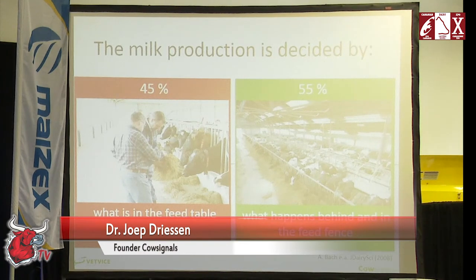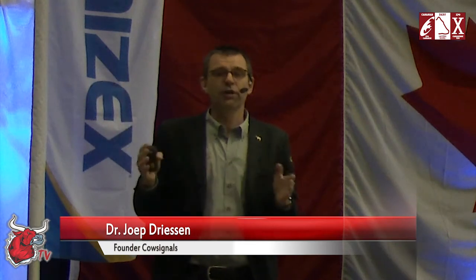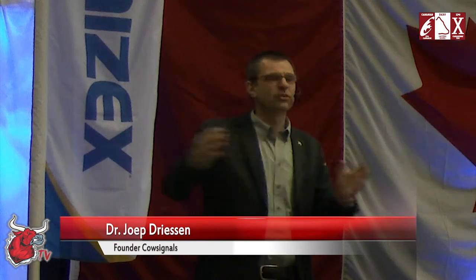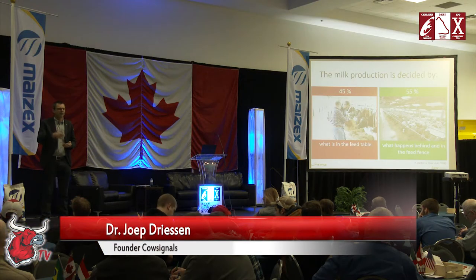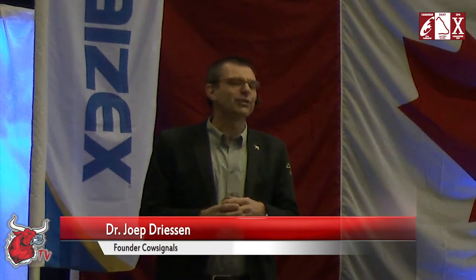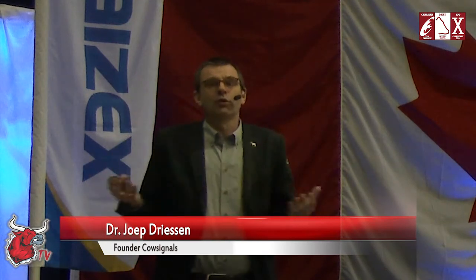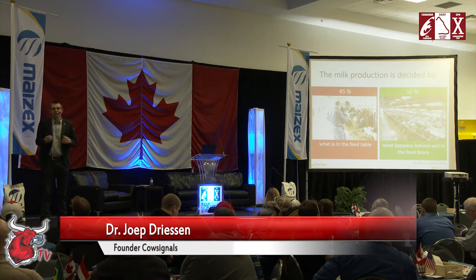Interesting research from Spain — Mr. Bach from Spain — came up with very interesting figures: more than half of the success is not what's in the feed, it's actually what you do around it. They had 47 farms feeding exactly the same mixed ration. The difference between the best farm and the worst farm was 13.7 liters — let's say 14 liters — from exactly the same ration. So 55% is actually what happens behind and in the feed fence.